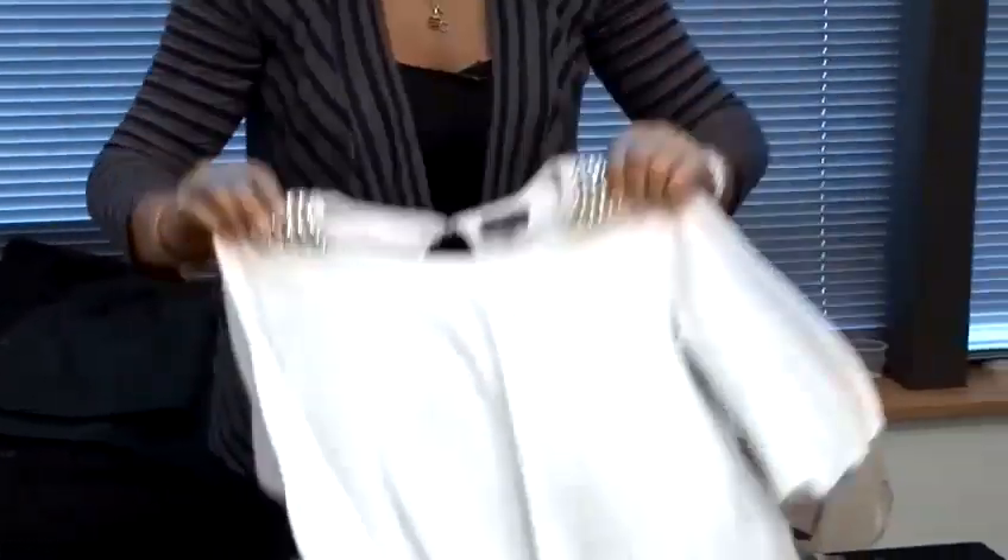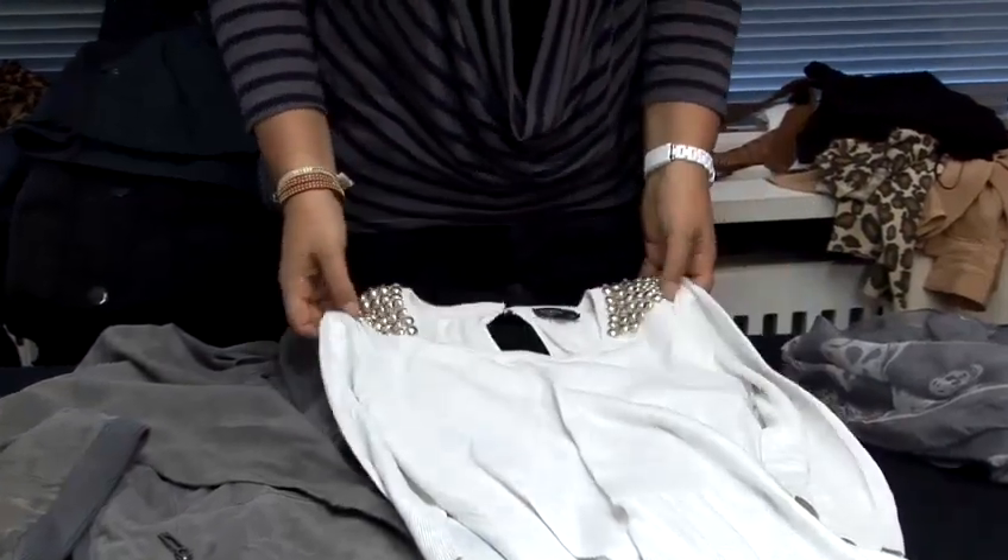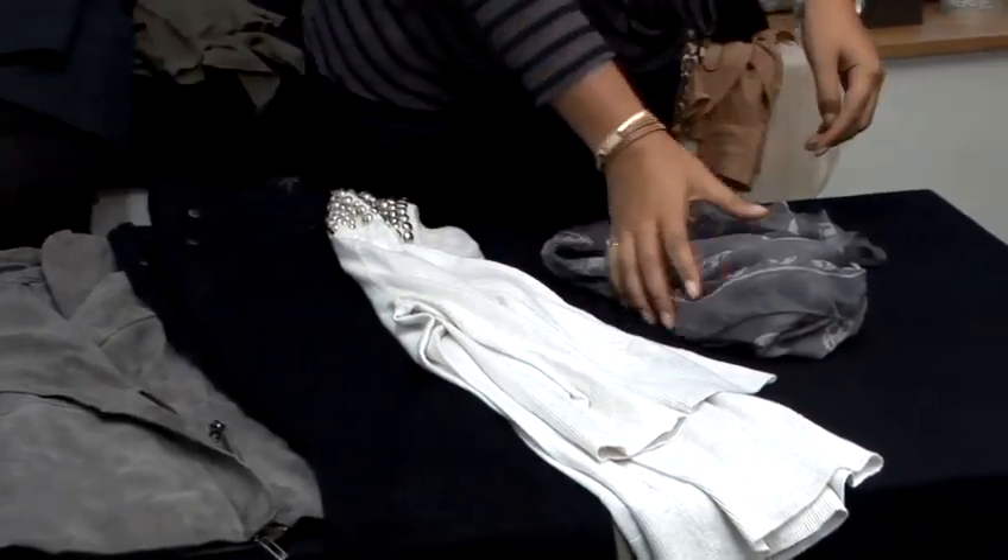Something like this plain sweater that's just got a little bit of detail going on, which won't even be seen underneath the jacket. But it's a good way to stop your outfit from looking so plain when you take your jacket off.